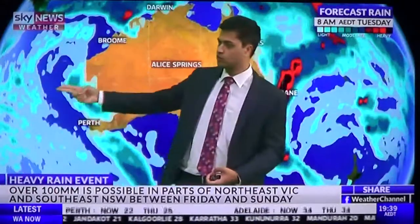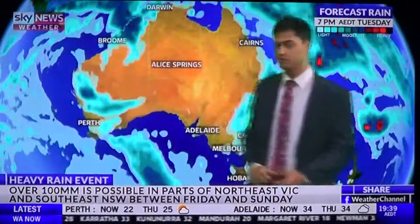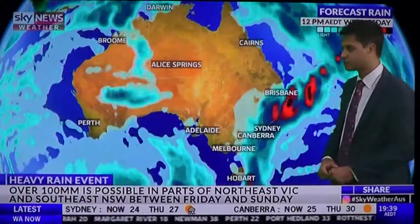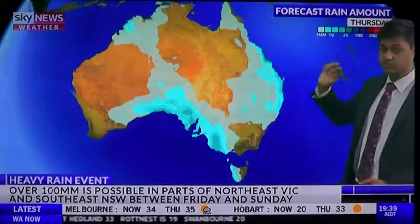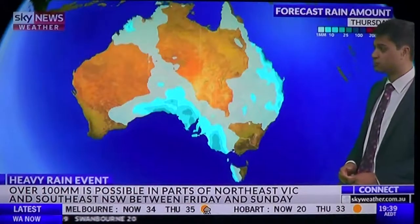It looks like we'll see a tropical low as well later in the week start to affect the northwest shelf of Australia, but it's not going to be at cyclonic strength. That rain is going to continue for large parts of the eastern seaboard into next week, so that is a large rain event.